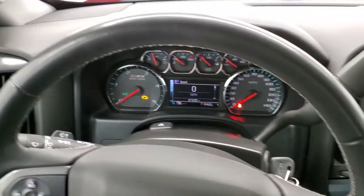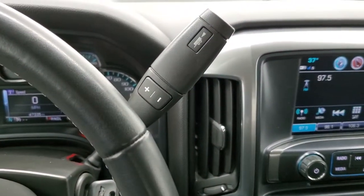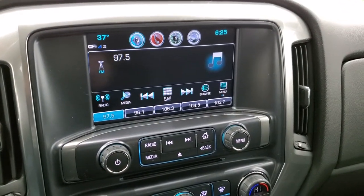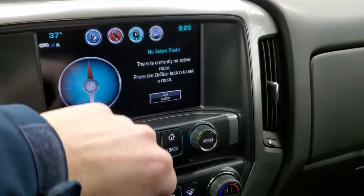Cruise controls are on the left, and Bluetooth and information center controls are on the right. This one comes with the Allison heavy-duty six-speed automatic transmission with the optional tap shift, and the Chevy MyLink radio with AM/FM and SiriusXM radio capabilities.